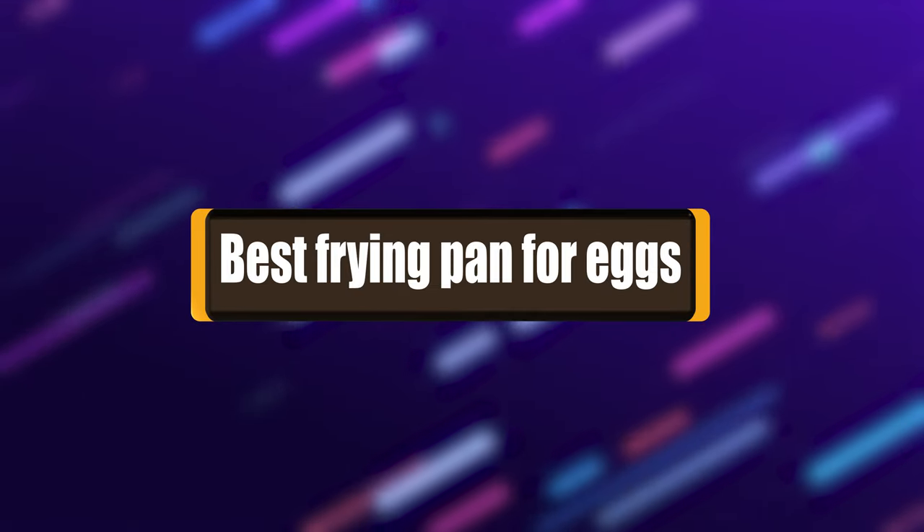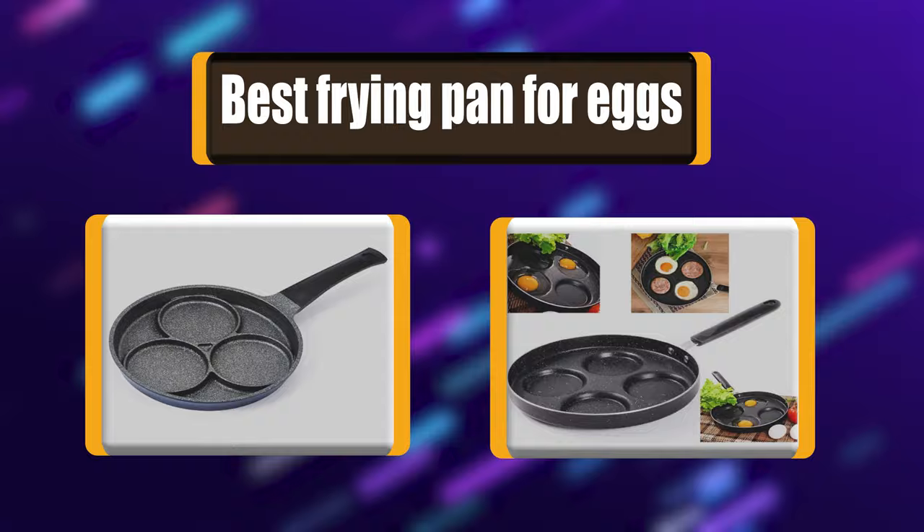Hello! I have picked the perfect list of the best 7 frying pans for eggs based on price, ease of use, durability, functionality, etc. Let's get started!